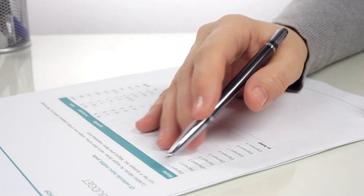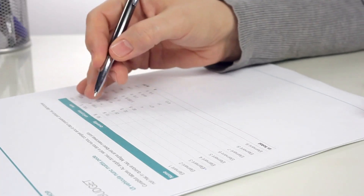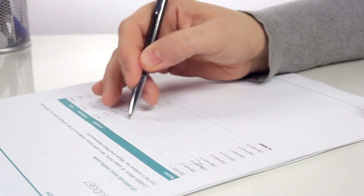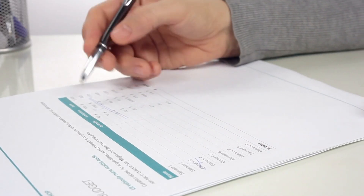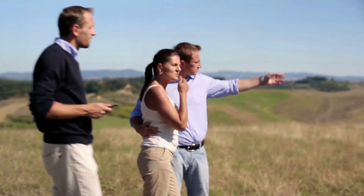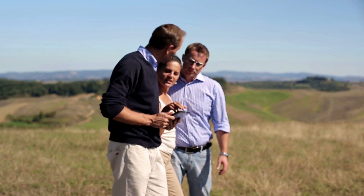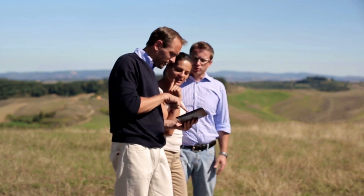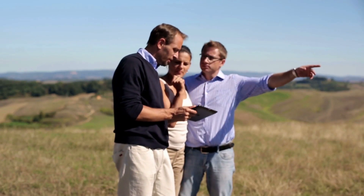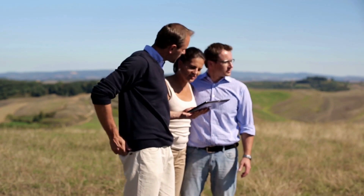Stick to Your Budget. A lender may offer to loan you more than what is comfortably affordable, or you may feel pressure to spend outside your comfort zone to beat another buyer's offer. To avoid financial stress down the road, set a price range based on your budget and then stick to it. In a competitive market, consider looking at properties below your price limit to give some wiggle room for bidding. In a buyer's market, you may be able to view homes a bit above your limit. Your real estate agent can suggest a range for your offering price.